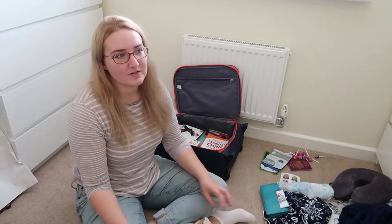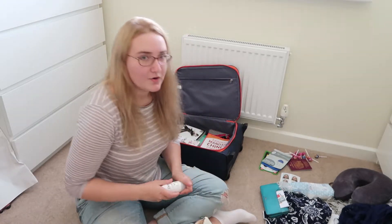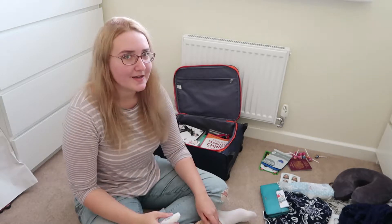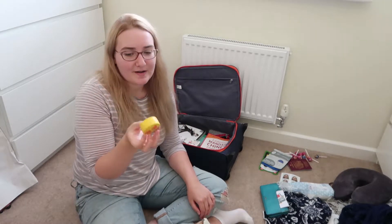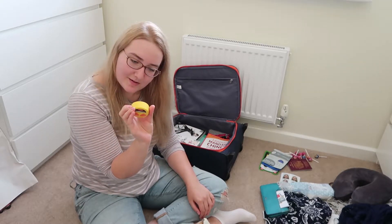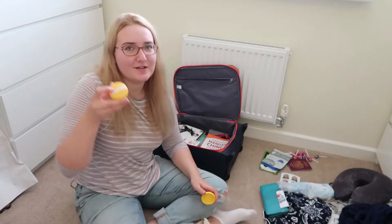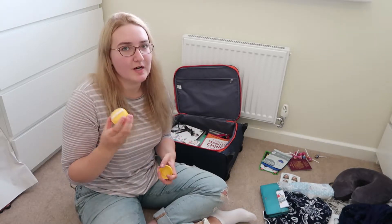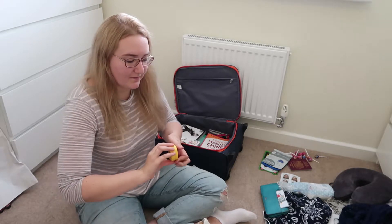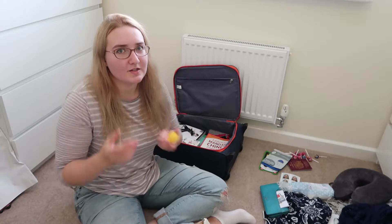I'm starting with a few basic bits because I'm staying with a relative in Singapore for a few days, so I didn't need to be too fussy. First, deodorant - very important especially given how hot it's going to be, I'm literally going to melt. Then I have my Innisfree No Sebum Mineral Powder - I did this in a haul a while ago. It's a cute little loose powder that comes with a puff, which is really useful for traveling. I have very oily skin so I keep this in my bag to touch up my face.